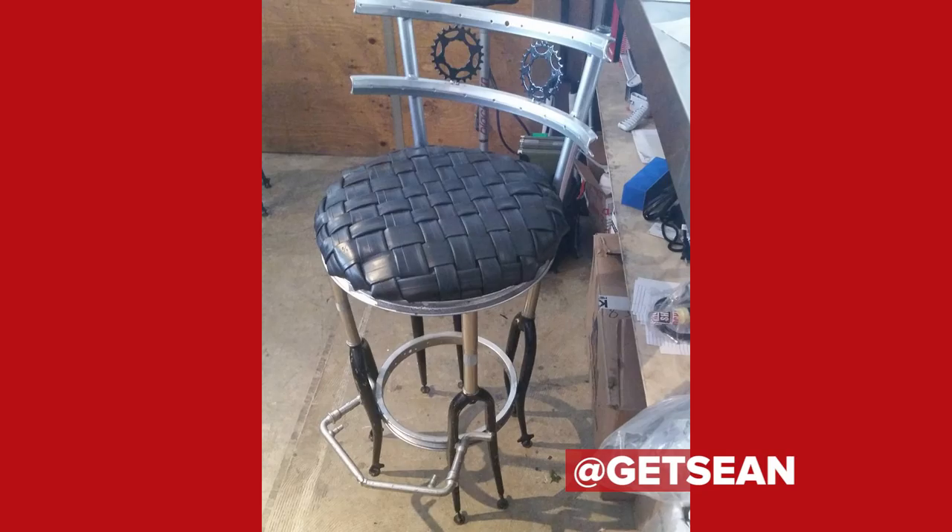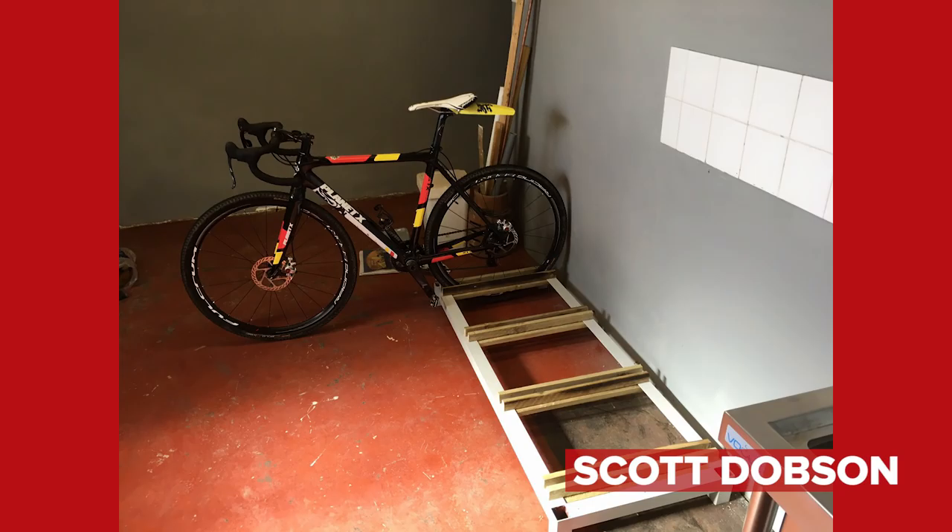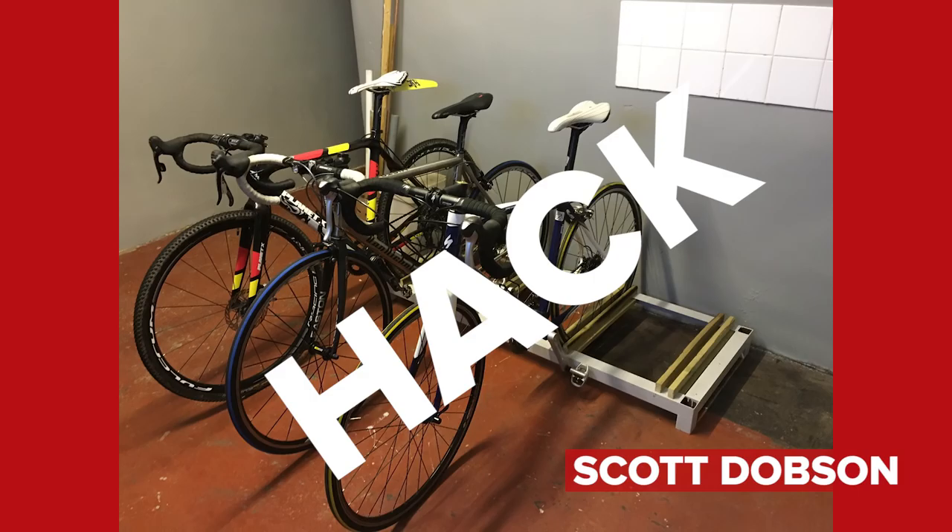Scott Dobson, hashtag GCNHack — that is a bike stand. A very neat bike stand. Some nicer craft skills on display this week.